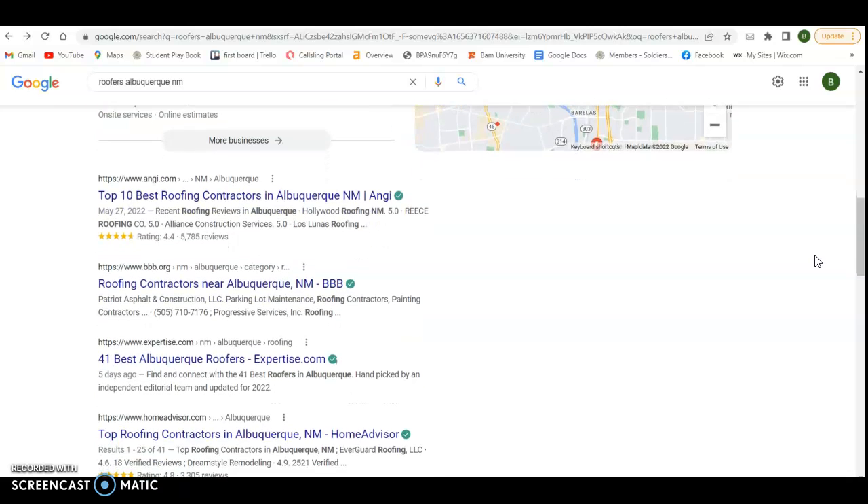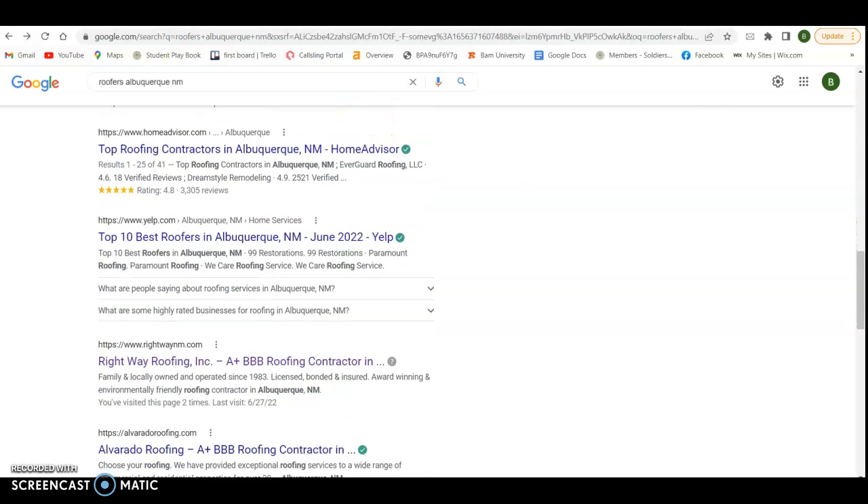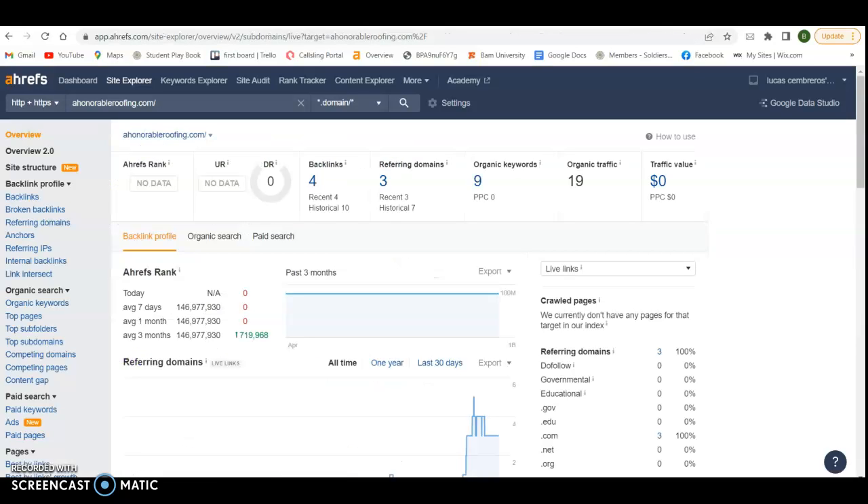The third way to get ranked high is organically with your website, and that's going to be with content and keywords, your pictures being saved correctly, meta tags, and information. It also comes down to backlinks and referring domains. To look at that kind of stuff, I use a tool called Ahrefs. There's a monthly fee to use it, but anybody can use it. It's going to break your website down and show me everything inside and out — your backlink profile, what referring domains are coming from, how many organic keywords you're getting picked up for, and how many people visit your website monthly.